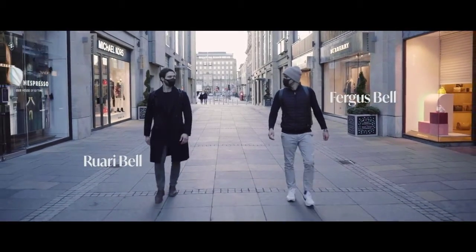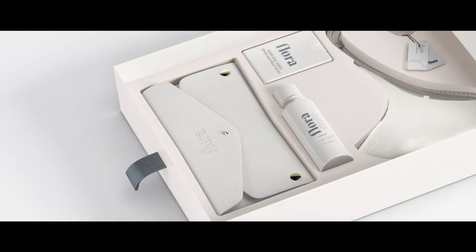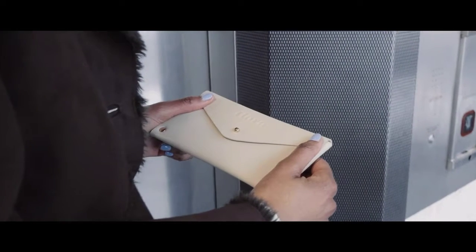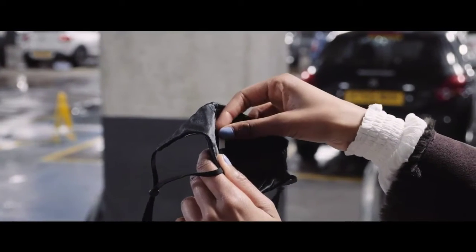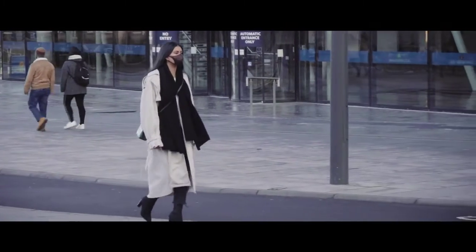Led by brothers Fergus and Rory Bell, we have pioneered a novel skincare sector: mask care. Within our Flora collection, we include four supplementary products designed to improve your skin health, mental health, and elevate global skin standards for our new age.